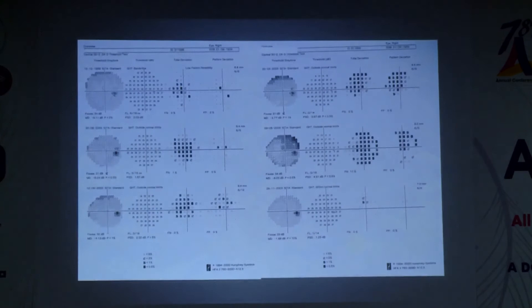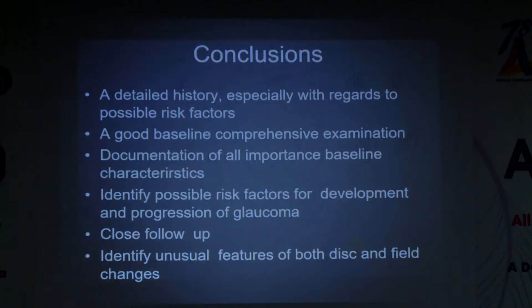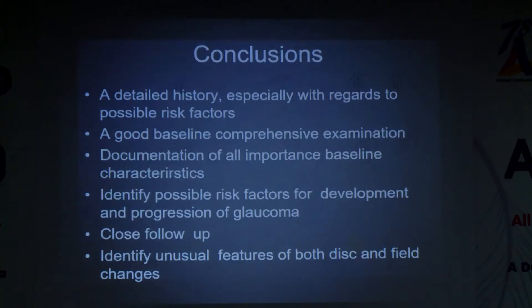Regarding progression: in an overview analysis, the defect appeared to be increasing with pattern deviation showing an increase in affected points — but this suddenly disappeared. The patient had a posterior subcapsular cataract responsible for these defects, and once cataract surgery was done, the defects magically disappeared. In conclusion: a detailed history is important, detailed baseline examination, and identify the risk factors for glaucoma.